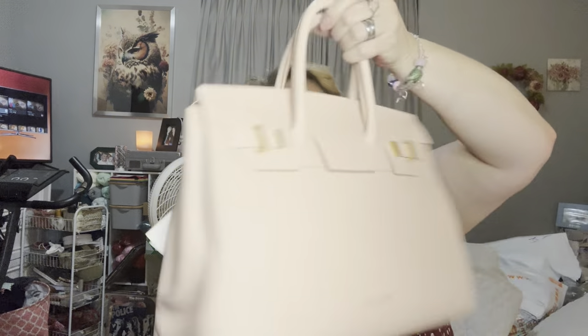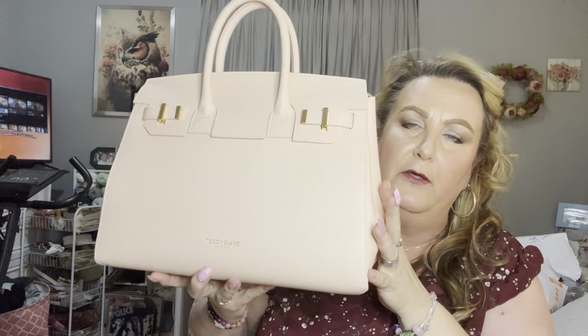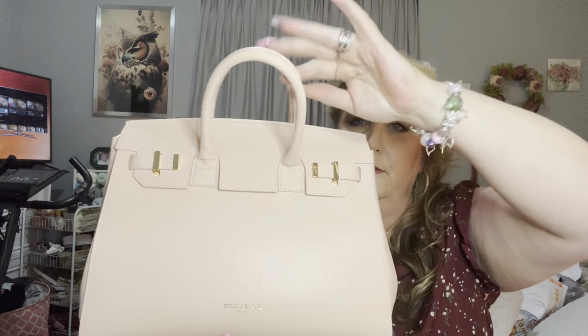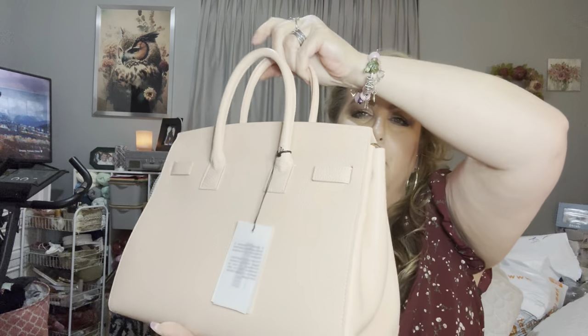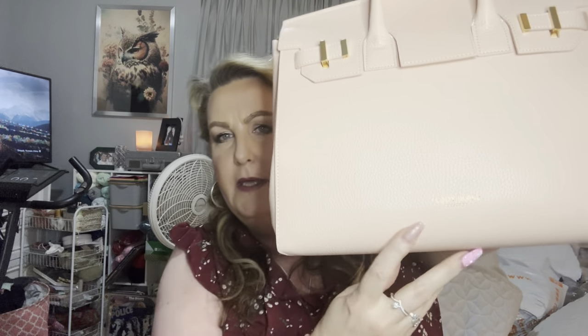I can smell it — holy moly, that's a lot of stuff. It smells like leather! It's in a bubble wrap bag, and then it's in its own dust bag with a drawstring. I'm excited. Oh, it's pretty — it's classic looking. It goes this way — here it is, it's just a pale pink with double handles. Here's the back — it says Teddy Blake New York, printed and stamped in gold. The hardware is gold.